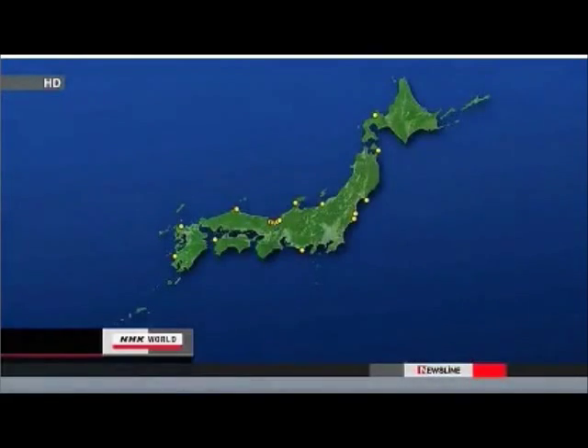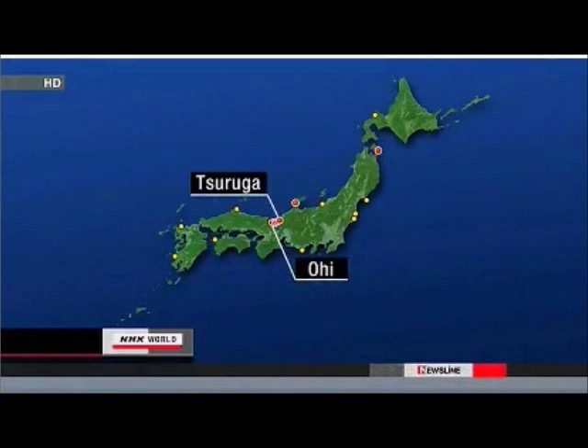How widespread is this problem? There are 17 commercial nuclear plants in Japan and one major research reactor. The NRA has ordered geological surveys at six sites, including OI. Experts will conduct another inspection at the Tsuruga plant on Saturday. The agency is drafting new standards of earthquake resistance based on the lessons from March 11th. So it's very likely that surveys will be extended to all existing plants.